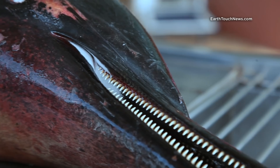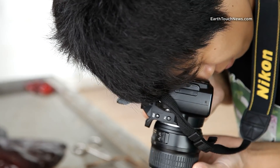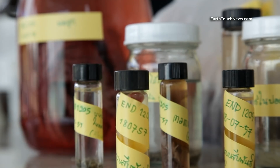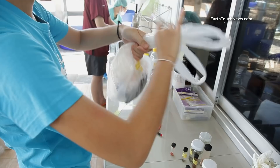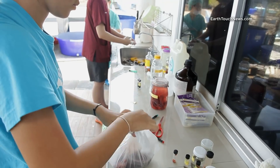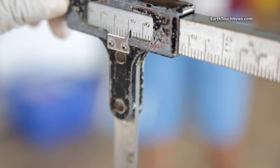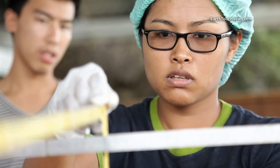This rules out the possibility of a run-in with a predator, or worse, a boat. DNA samples are collected, and these too will go into a data bank. The dolphin is also measured in great detail from its head to the tip of its tail.